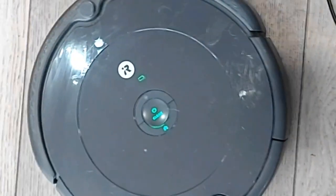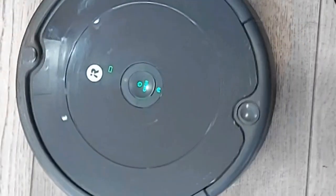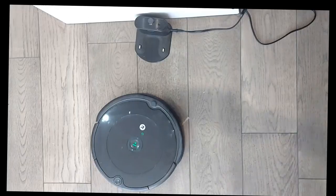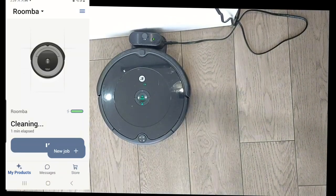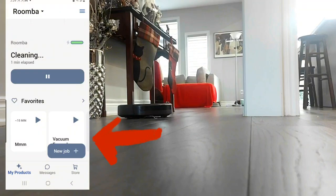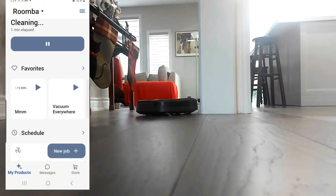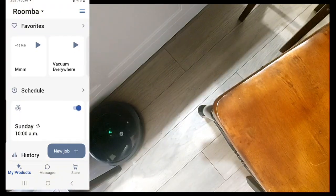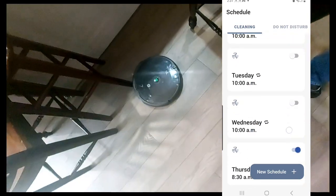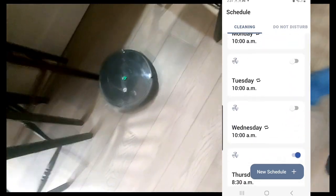What I really love about this is how smart it is. You simply press home on the machine and it'll find its way back home. It also finds its way back home when the battery is running low — as you can see here, it just pops back in. It comes with an app called iRobot and you can schedule it, which I really love. You can schedule it for when you're not there, and it'll start and stop cleaning — you don't even know it's working because it's working while you're away.